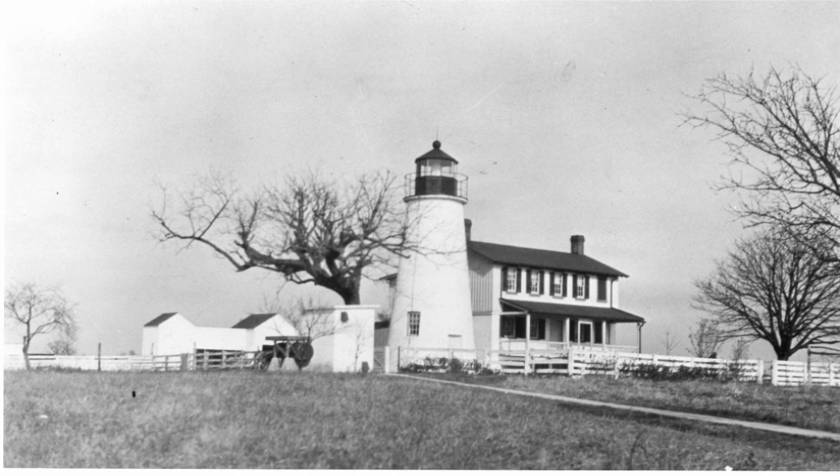The keeper's house decayed and was torn down in 1972. The structure was added to the National Register of Historic Places on December 2, 2002 as Turkey Point Light Station. In 2000 the light was decommissioned and leased to Turkey Point Light Station Inc., a non-profit organization which has taken over maintenance of the structure. The group reactivated the light as a private aid to navigation in 2002.